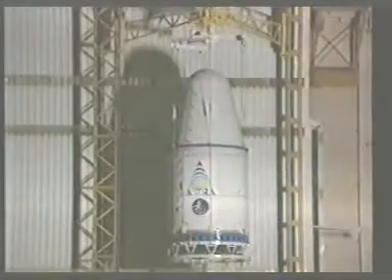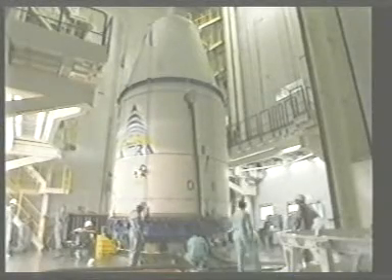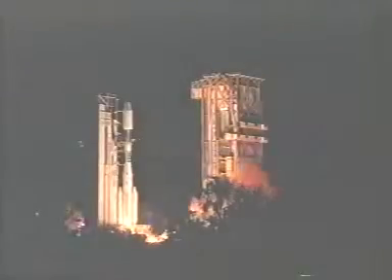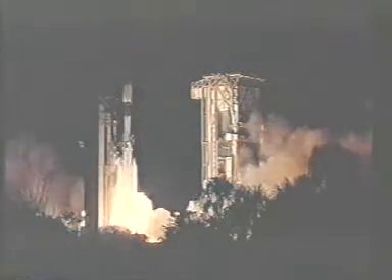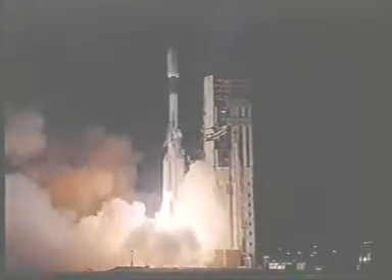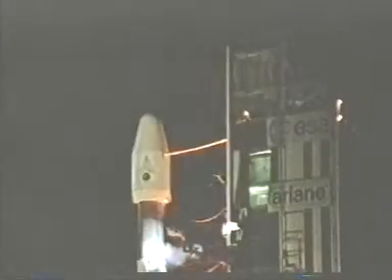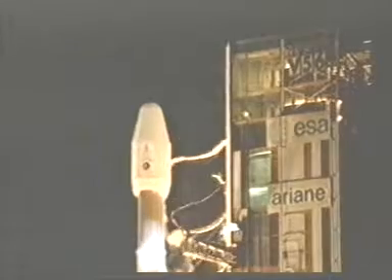On December the 11th, 1988, Ariane Space Flight 27 successfully injected the Astra 1A satellite into geostationary transfer orbit — a whole new era in satellite television had begun. On March the 2nd, 1991, Astra 1B was launched on-board Ariane flight number 42, followed by Astra 1C on May the 11th, 1993, with Ariane flight number 56.